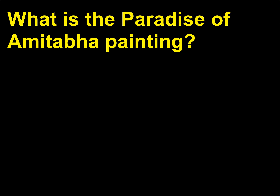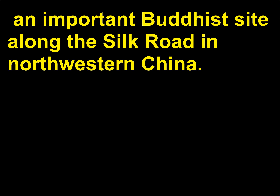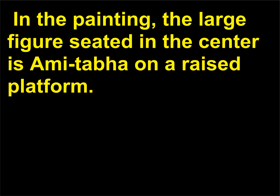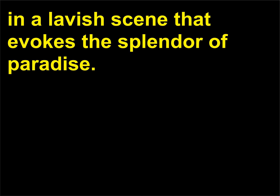What is the Paradise of Amitabha painting? The Paradise of Amitabha is an 8th-century wall painting within the Dunhuang Caves, an important Buddhist site along the Silk Road in north-western China. In the 9th century, the Tang Emperor Wuzong had ordered Buddhist temples and shrines to be destroyed, but Buddhist art in the Dunhuang Caves survived such a fate. In the painting, the large figure seated in the center is Amitabha on a raised platform. Lesser deities and bodhisattvas dance around Amitabha in a lavish scene that evokes the splendor of Paradise.